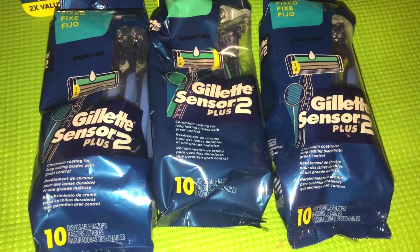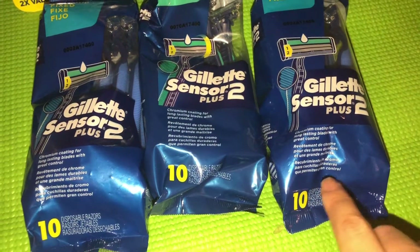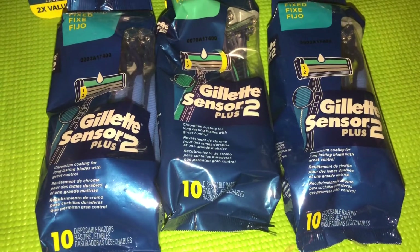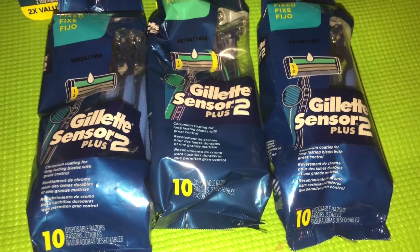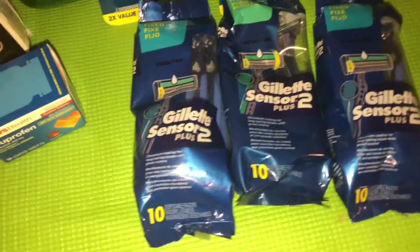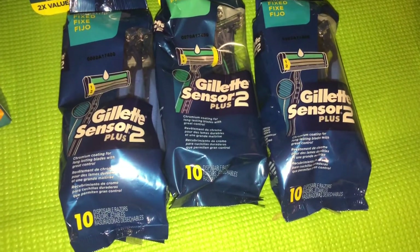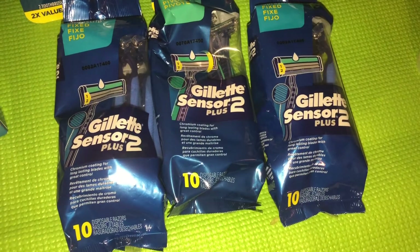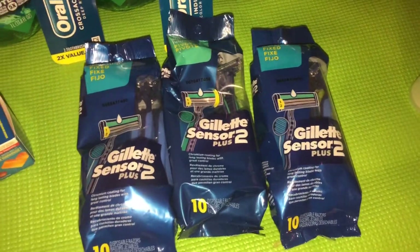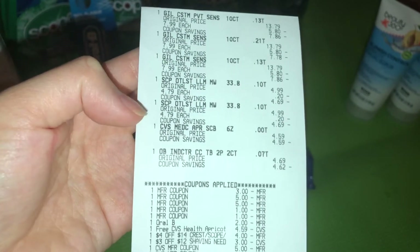This could have been a bigger moneymaker if you had three July P&G mailers with an additional $5 razor coupon. I only had two — I'm waiting on another one, but I just couldn't wait for this deal anymore. I wanted to grab these deals and share them early in the week so you can still take advantage. Let me grab my receipt quickly. Looking at my receipt: those are the three Gillette razors and two Scope mouthwashes.